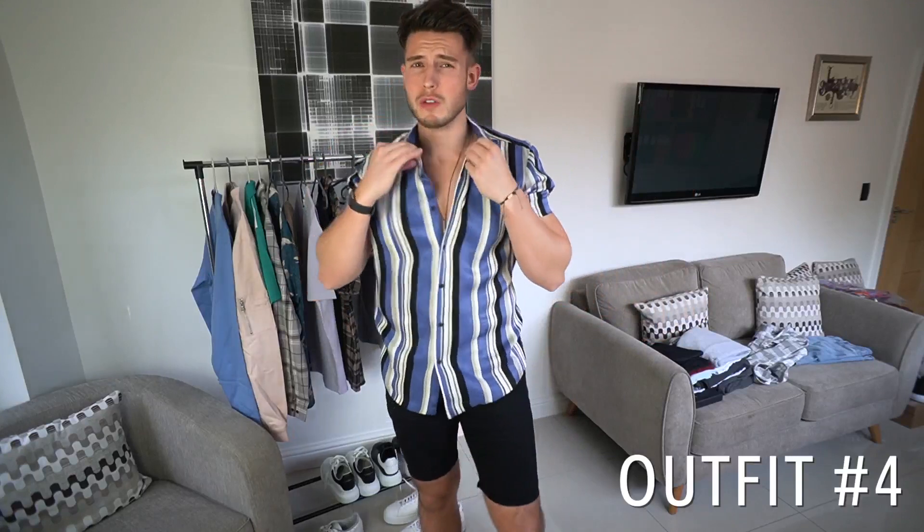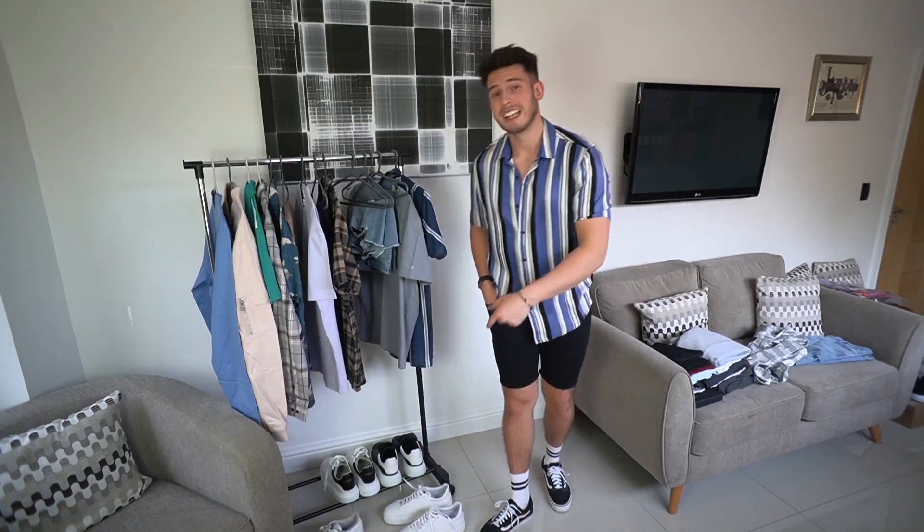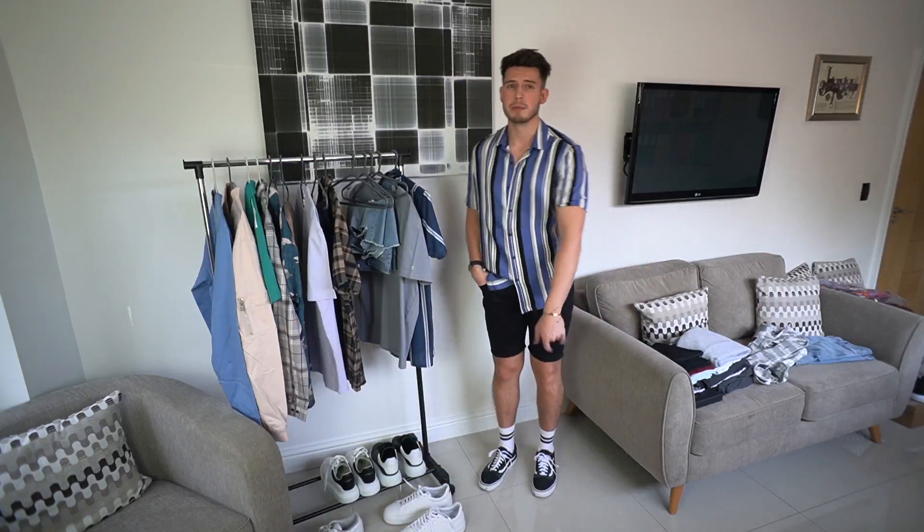Outfit number four — another shirt from ASOS Design, this one a bit more oversized. Really nice flowy viscose material, perfect for summer. Pairing it with some jean shorts from Legend London, these ones in black. If you're going to get jean shorts, guys, you need to check out the ones from Legend London — the quality, fit, and feel is so high end. Use code JoshSull for 10% off your whole order. Matching it with some Vans and white socks.